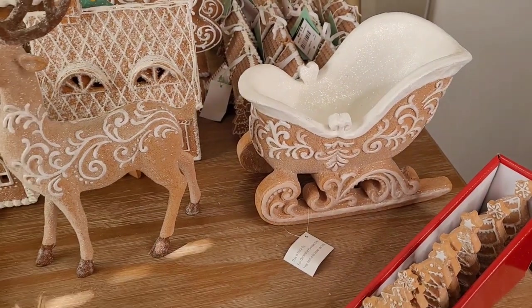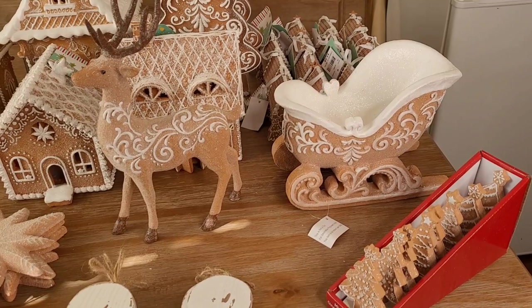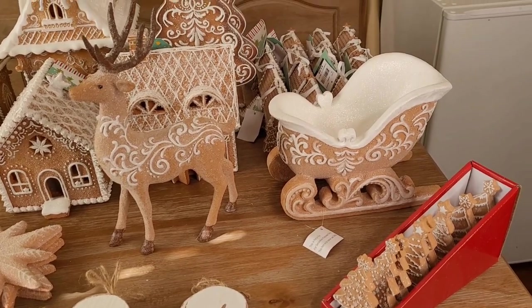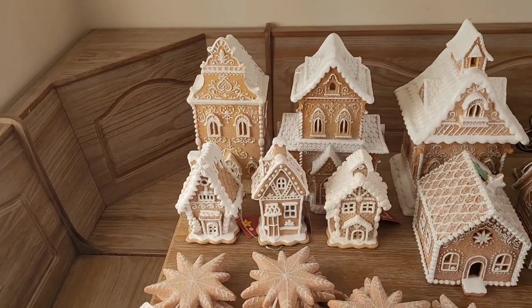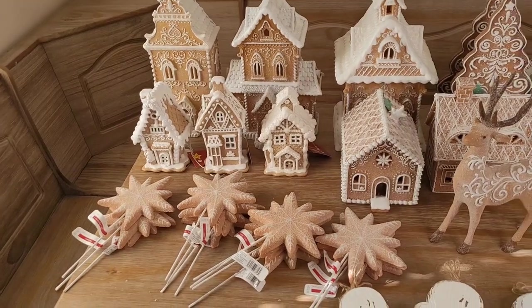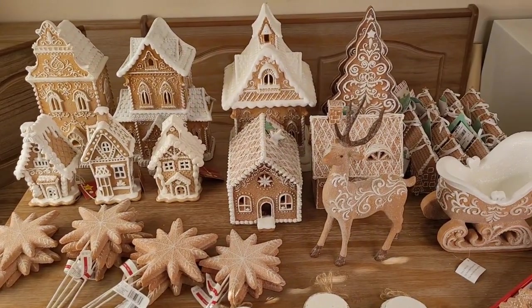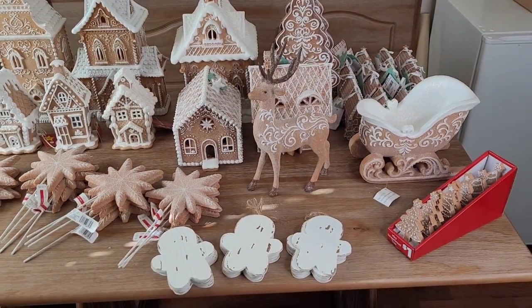And lastly I have this huge sleigh and deer that actually came off of QVC, so if you want those that is where I got them from. This is a quick last overview of all of my gingerbread finds over the last two years. Let me know if you would like any sources or if you have any questions — see you guys later!